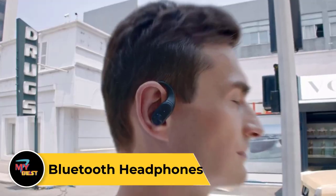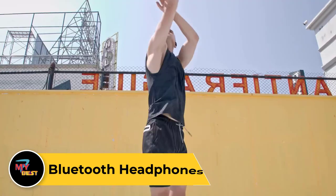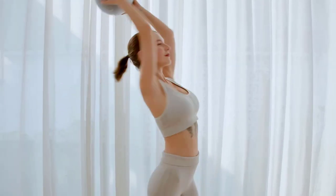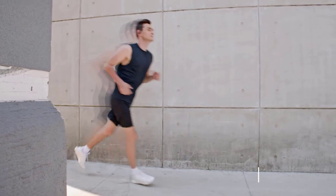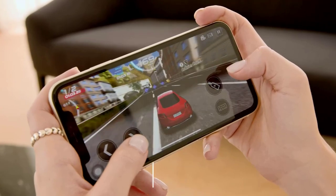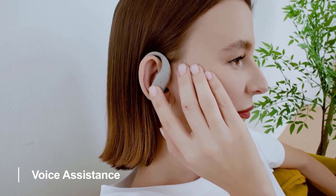Bluetooth headphones offer wireless convenience for enjoying music, podcasts, and calls on the go. With their sleek and lightweight design, they provide comfort during extended use. Featuring advanced Bluetooth technology, they seamlessly pair with smartphones, tablets, and other devices, allowing for hassle-free connectivity. These headphones deliver high-quality sound with crisp highs, rich mids, and deep bass, providing an immersive listening experience. Many models offer noise cancellation features, blocking out external distractions for uninterrupted enjoyment. With built-in microphones and controls, you can easily manage calls and adjust volume without reaching for your device.